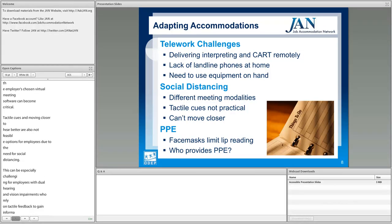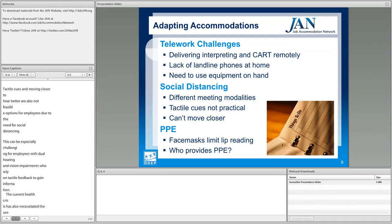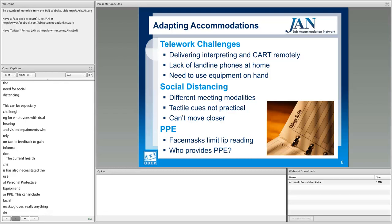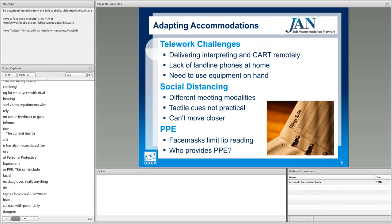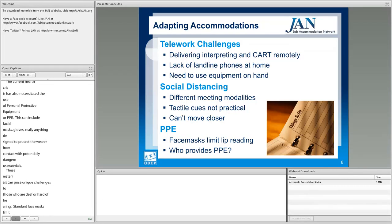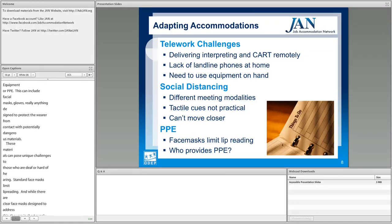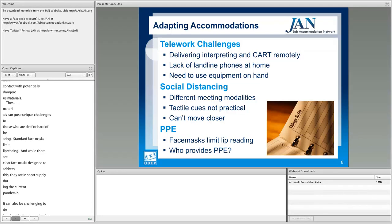The current health crisis has also necessitated the use of personal protective equipment, or PPE, including facial masks and gloves. These materials pose unique challenges to those who are deaf or hard of hearing. Standard face masks limit lip reading, and while clear face masks are designed to address this, they are in short supply during the current pandemic. It can also be challenging to determine who is responsible for covering the cost of PPE.